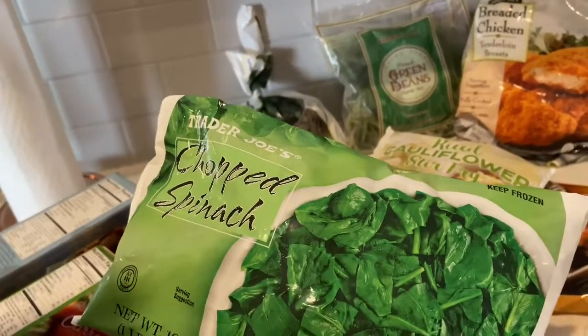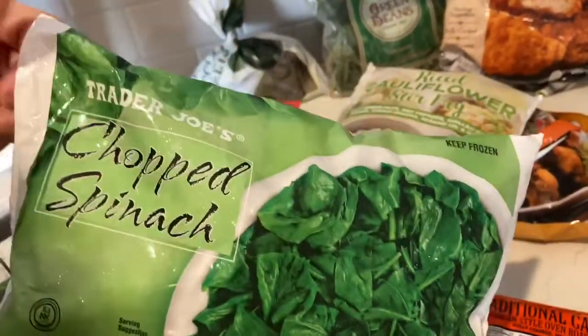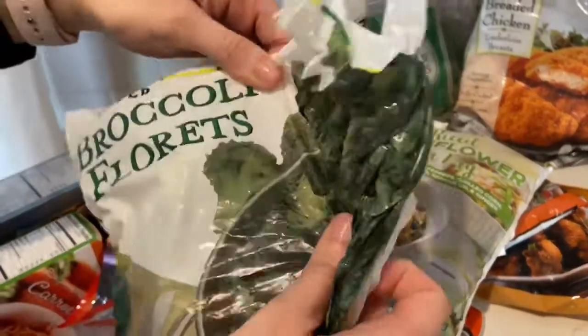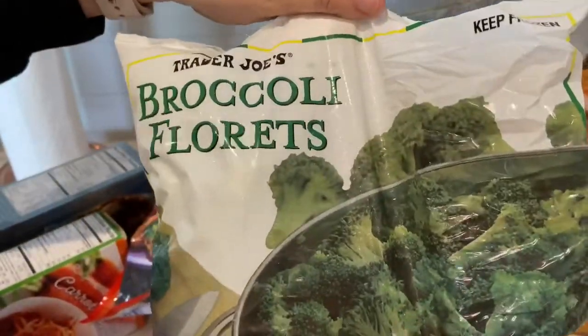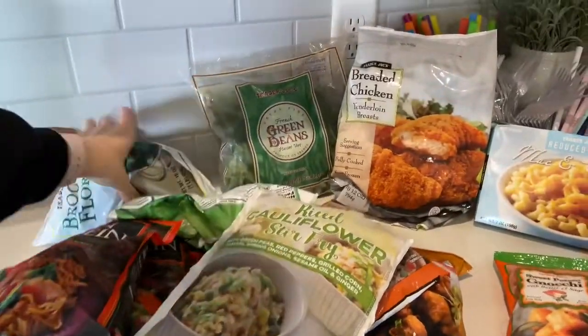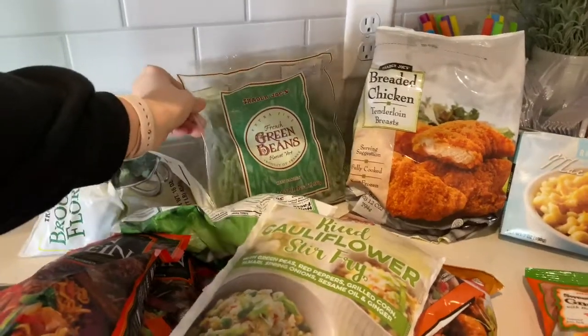Chopped spinach — I always love to have this on hand to add to smoothies or any kind of breakfast things. I even add it to pancakes sometimes. Broccoli, which we already broke into because we love broccoli in the air fryer. Green beans are another thing we air fry — just put some seasoning on them and they're delicious.